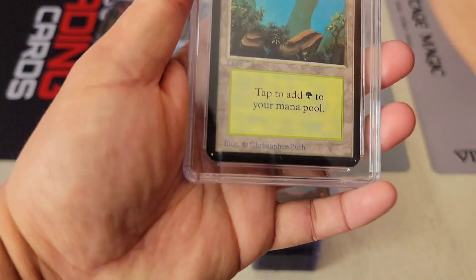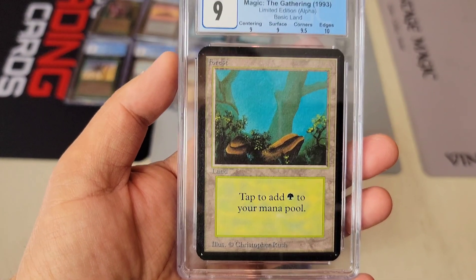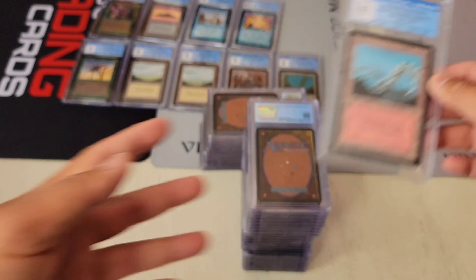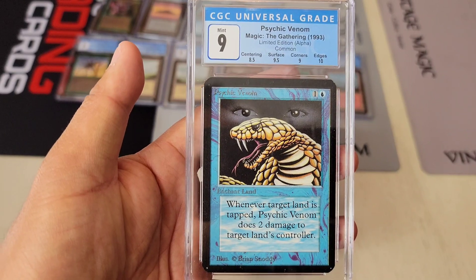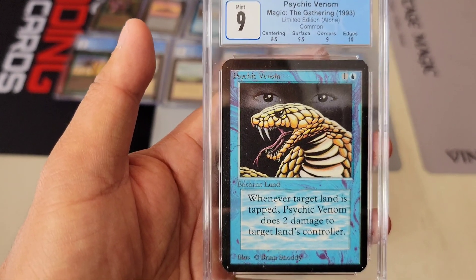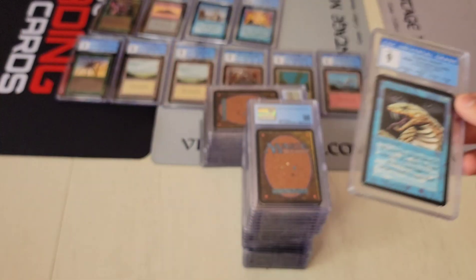Forest obviously — you get quite a bit of lands. Lots of 10 edges so far; they really like the edges and they're really clean. Next one — another Mountain, blue sky. Nice card. Psychic Venom 9 — this is actually very very difficult to get a 9. I think it's the centering — top to bottom is usually off on this one.